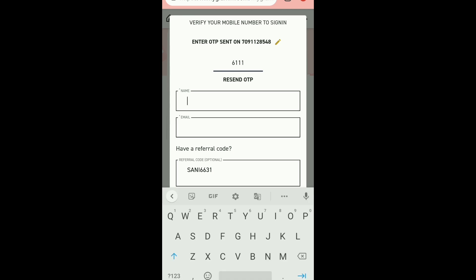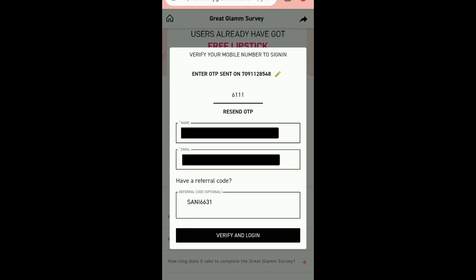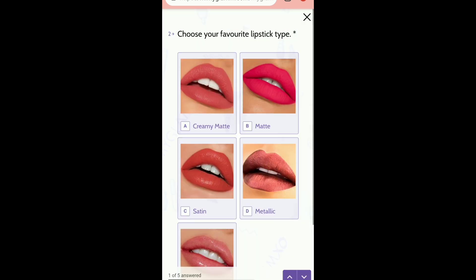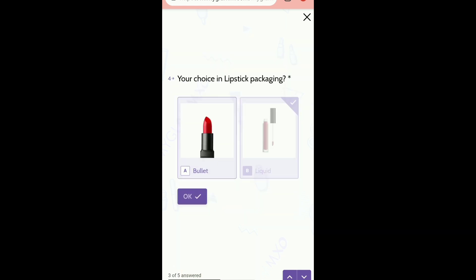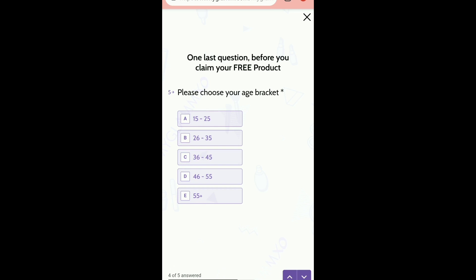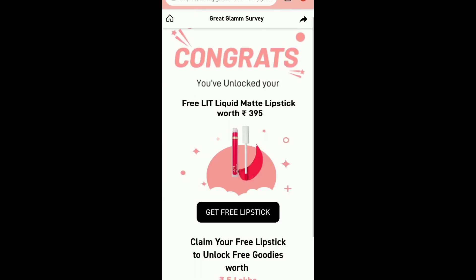Put in the OTP, then add your name and email and verify. You will see an interface where you can go through the steps. After that, you will be able to choose the lipstick shade you like. Lastly, you have to select your age and submit. Once you submit, your free lipstick will be unlocked.